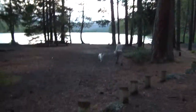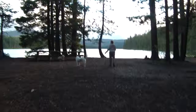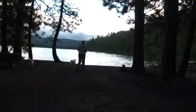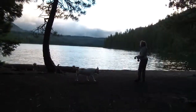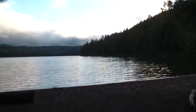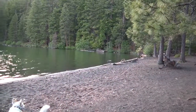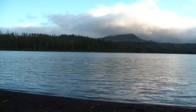Dogs are happy. This lake has a peripheral path about three and a half miles which, if the weather holds out, we'll do tomorrow. It's very pretty.